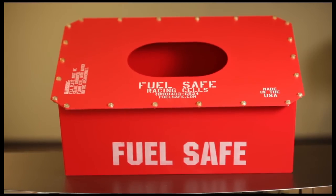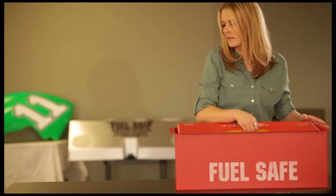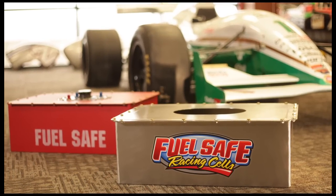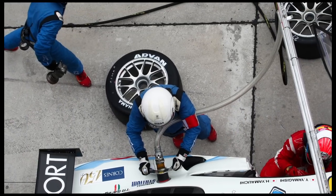The final component is the container or can, which protects the bladder and mounts the entire cell to the vehicle. Containers come in steel, aluminum, carbon fiber, or fiberglass, and can even be built into the body structure.